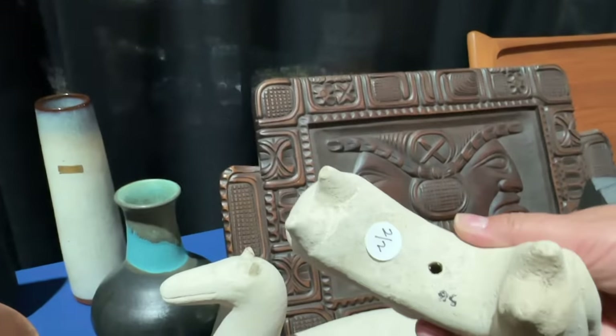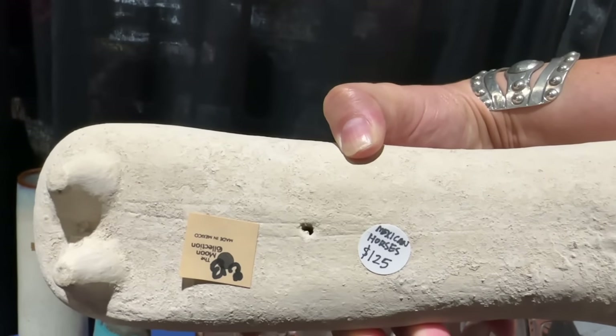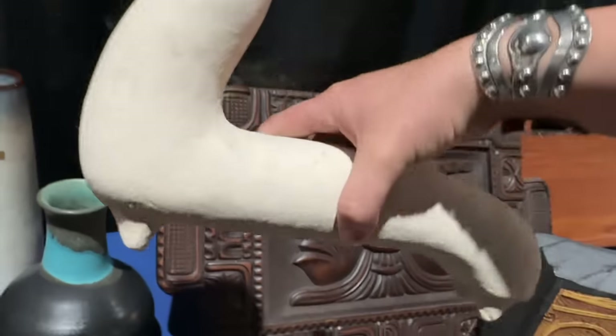This is ceramic and they're from Mexico — interesting, those are really neat.